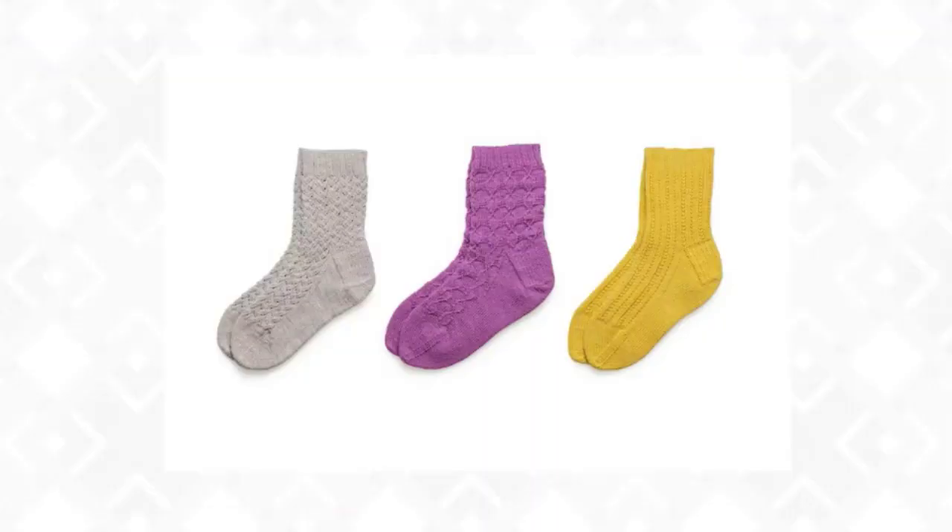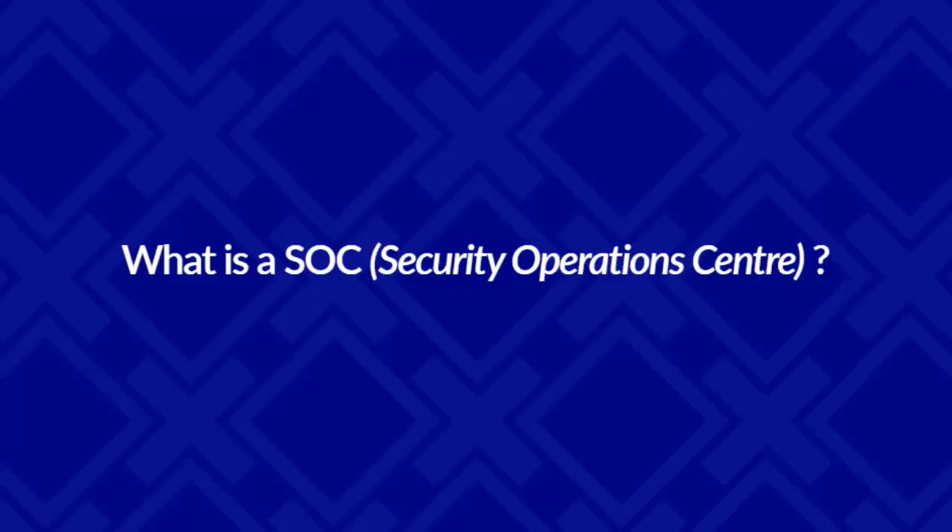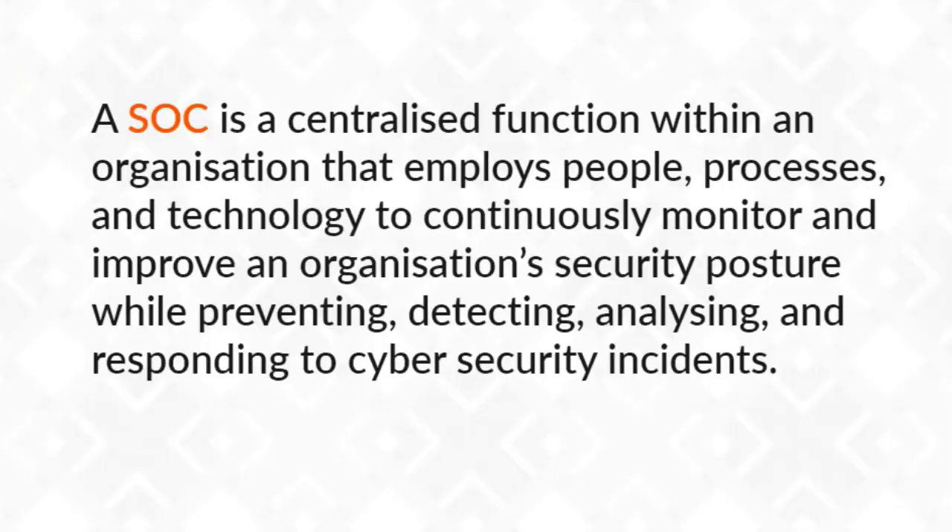Today we're going to talk about SOC - but not the kind that you wear on your feet. We're going to be talking about a security operations center. A security operations center is a centralized function in an organization that employs people, processes, and technology to continuously monitor and improve an organization's security posture, as well as preventing, detecting, analyzing, and responding to cybersecurity incidents.